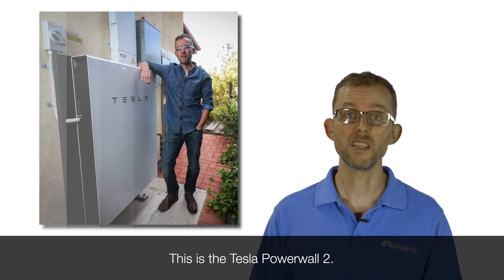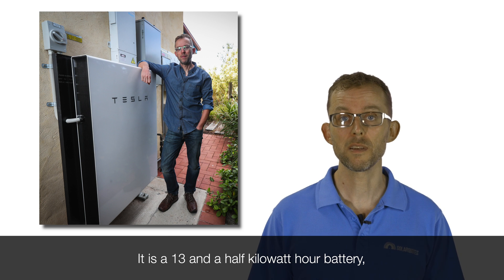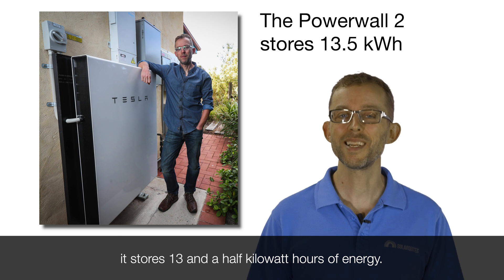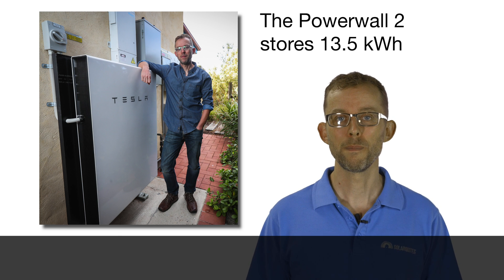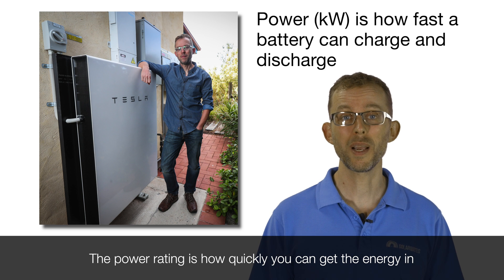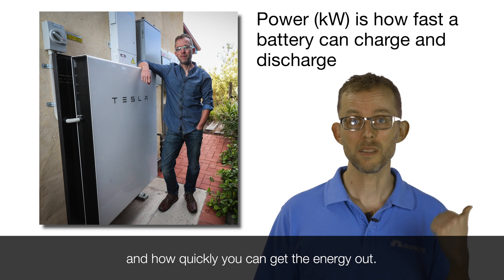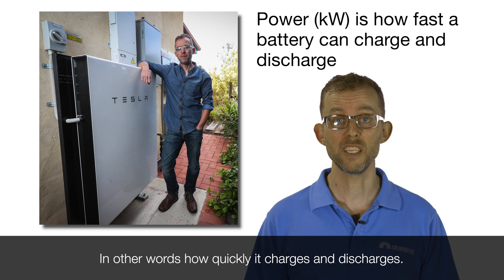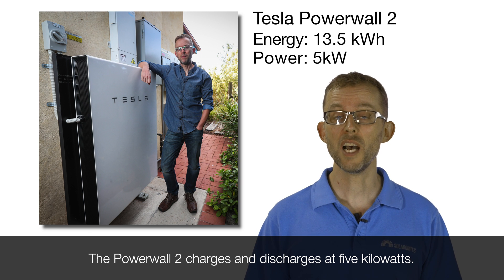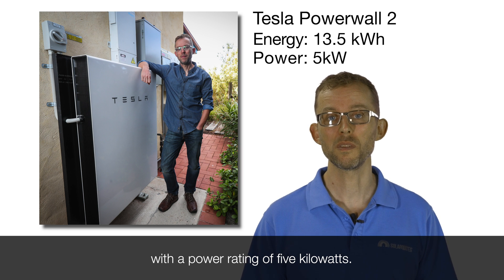This is the Tesla Powerwall 2. It is a 13 and a half kilowatt hour battery — it stores 13 and a half kilowatt hours of energy. But it also has a power rating. The power rating is how quickly you can get the energy in and how quickly you can get the energy out — in other words, how quickly it charges and discharges. The Powerwall 2 charges and discharges at 5 kilowatts. So it's a 13 and a half kilowatt hour battery with a power rating of 5 kilowatts.